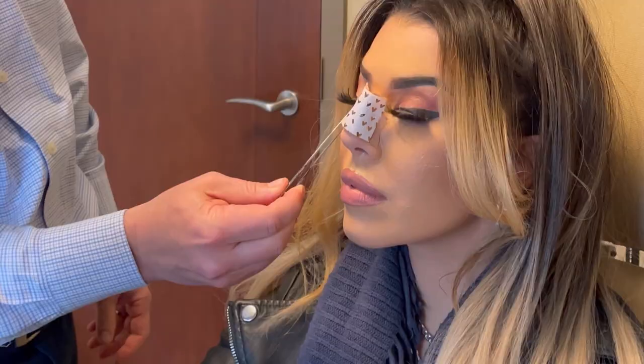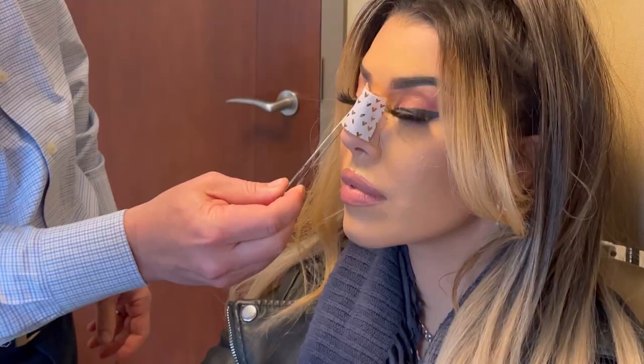The first post-operative visit is one week after surgery. This is the time where we will take off any cast, sutures, or splints that are placed inside the nose — we usually don't place splints inside the nose but sometimes we do — and this is where everything is taken out. We then see you one month after surgery. The first glimpse of what somebody's nose looks like is at this one-week visit.